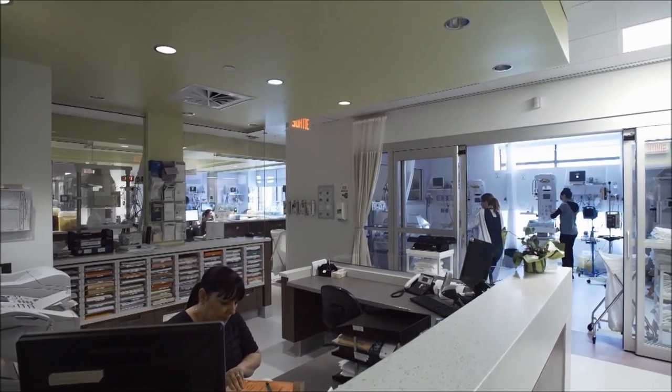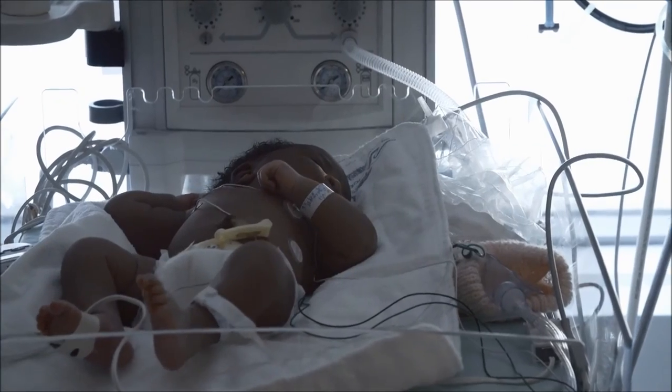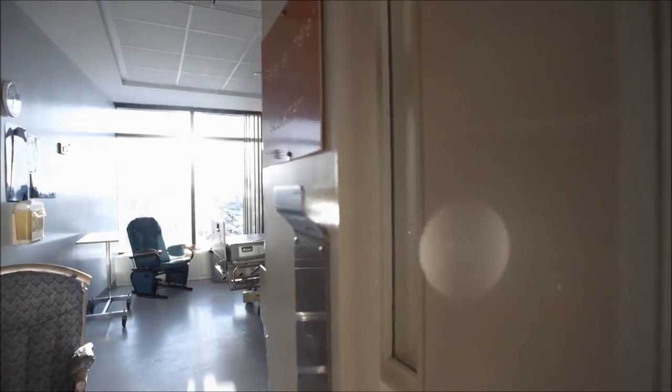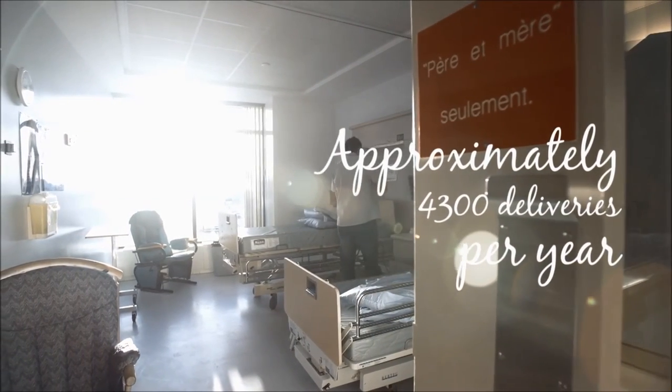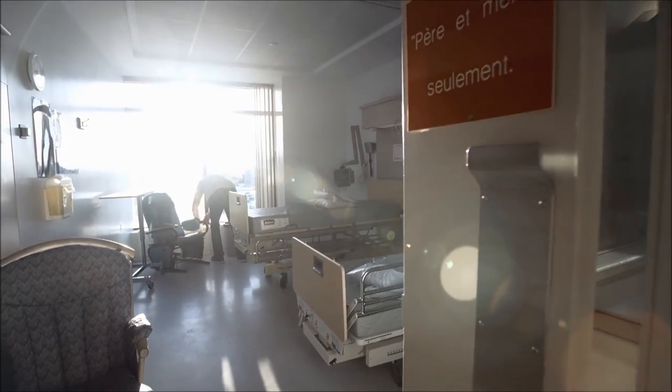Your newborn may have to be taken to the neonatology unit for special care until his condition improves. Hôpital de la Cité de la Santé has one of the highest numbers of births in Québec. This is why we ask you to leave your room as soon as you are discharged, so that we can quickly get it ready for another mom.